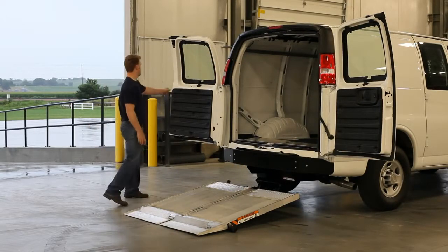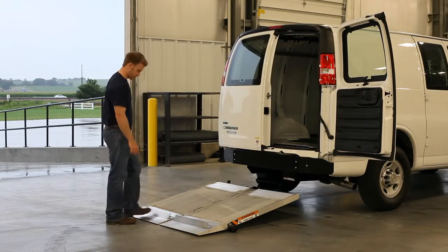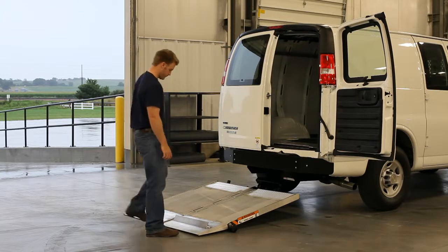The bolt-on frame is designed to install easily on Mercedes, Nissan, Chevy, and GMC models.